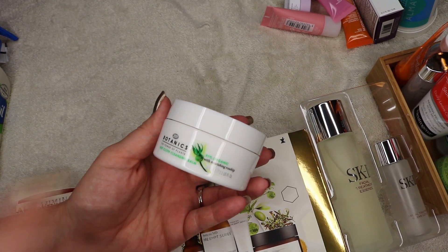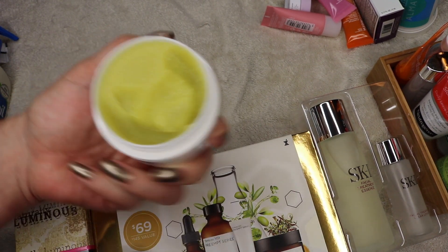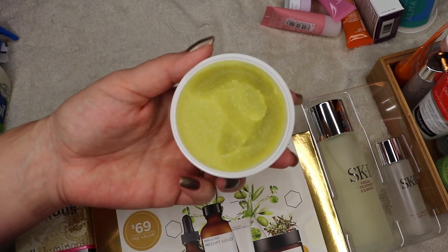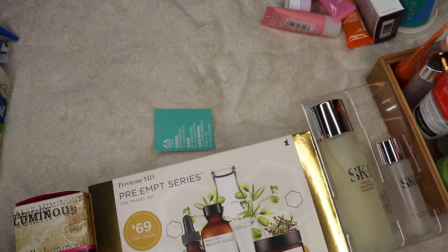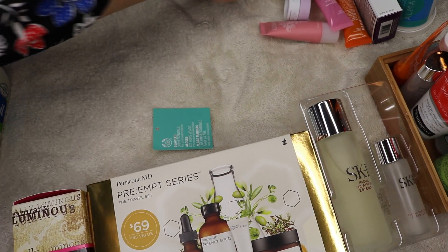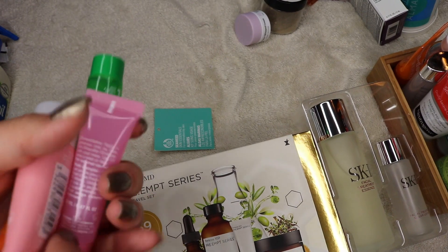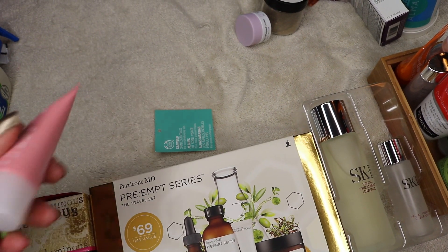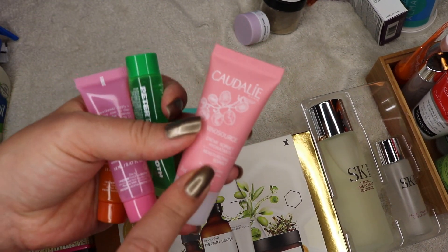This is a product I hate — the Botanics Hot Cloth Cleanser. I can't deal with this. It was so oily and I can't get it off my face. Once I put it on, I have to wash my face like three times afterwards, and I'm just not about that. Not only is it inconvenient, but I don't like stripping my face that much — I just felt like it was clogging my pores. It was good at getting makeup off, but it left greasy residue on my face, especially problematic when I do a dual cleanse.